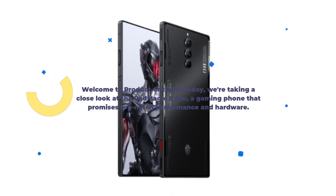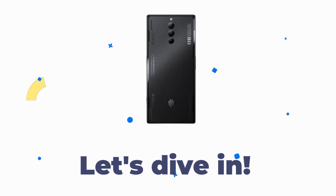Welcome to Product Critique. Today, we're taking a close look at the Red Magic 8 Pro, a gaming phone that promises top-notch performance in hardware. Let's dive in.